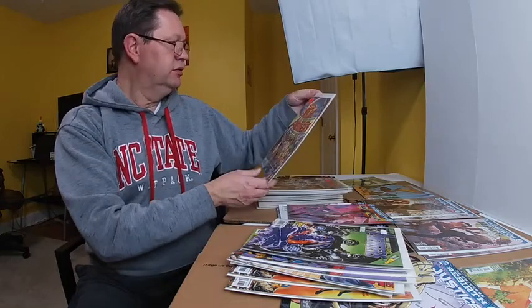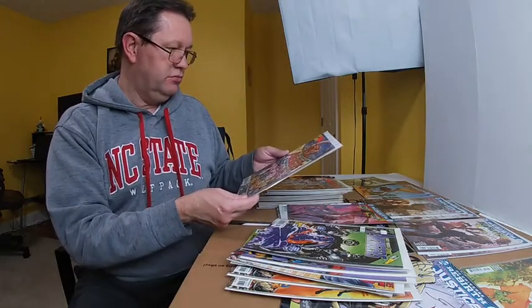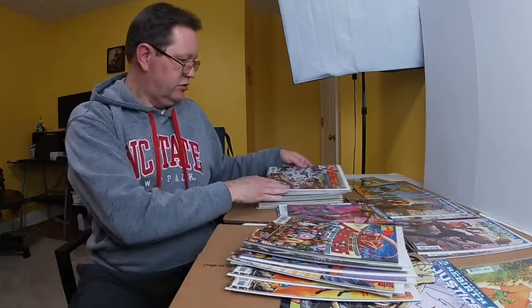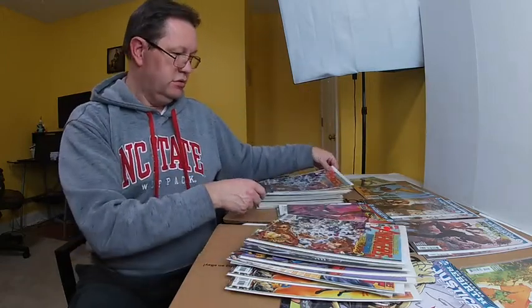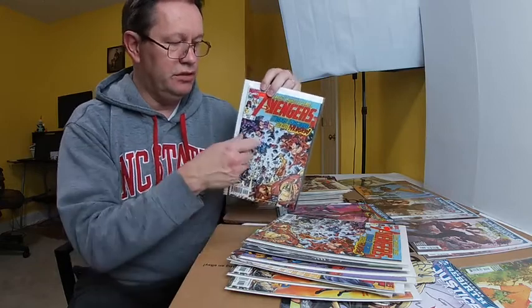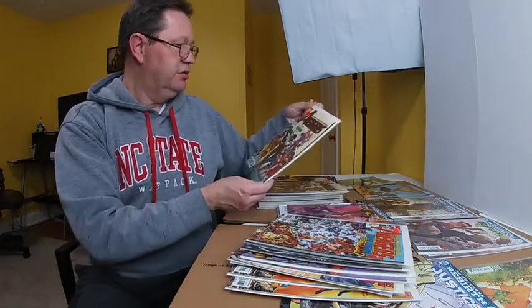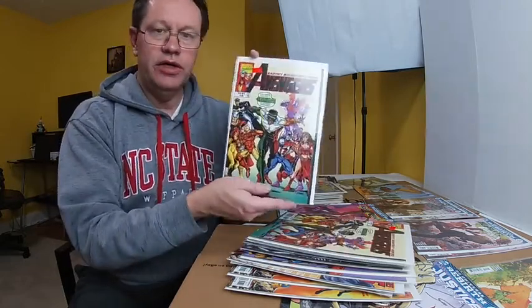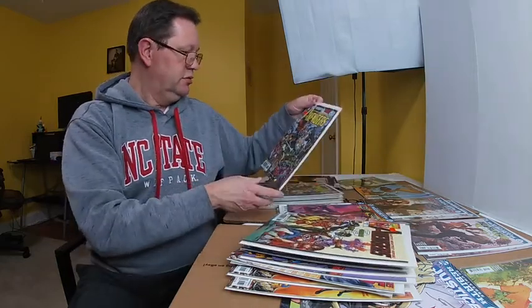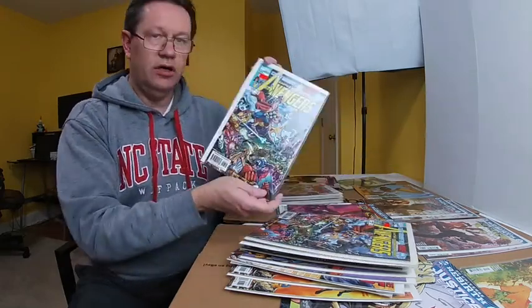So that was number 11, here's number 10. I think one of these had a poster with it — I'll have to look a little closer. There's a number 9, another number 9. Some of these people might be missing a particular one out of a series, so if I have duplicates that might come in handy. Here's a number 8 from the Avengers, another number 8, another number 8. Another number 7, another copy of number 7 for Avengers.